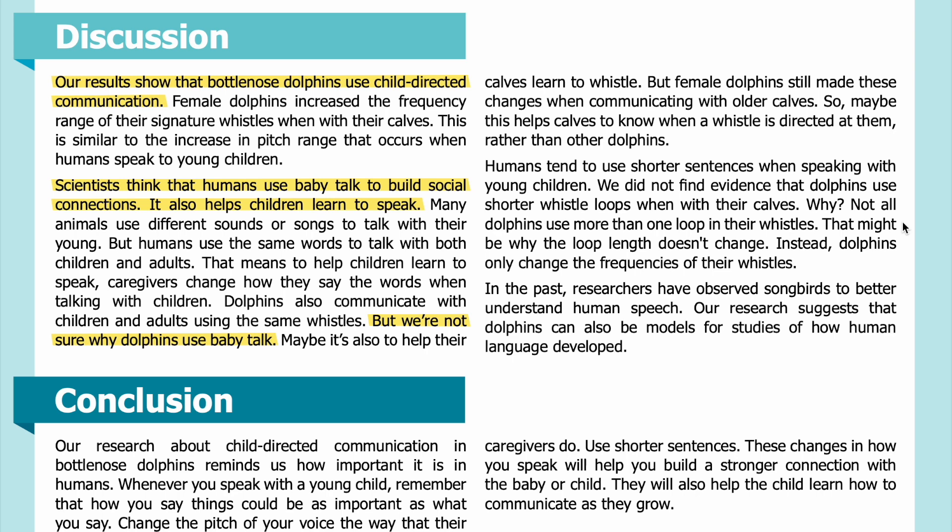Why not? Not all dolphins use more than one loop in their whistles — that might be why the loop length doesn't change. Instead, dolphins only change the frequencies of their whistles. In the past, researchers have observed songbirds to better understand human speech. Our research suggests that dolphins can also be models for studies of how human language developed.